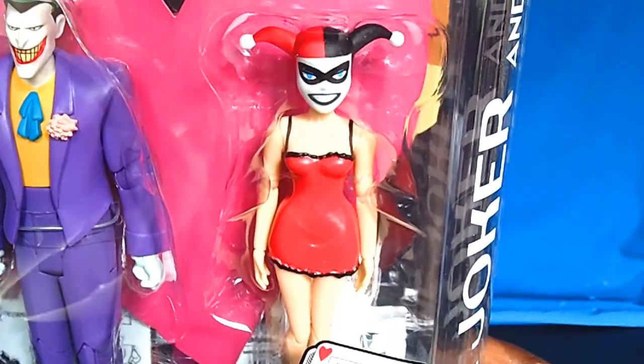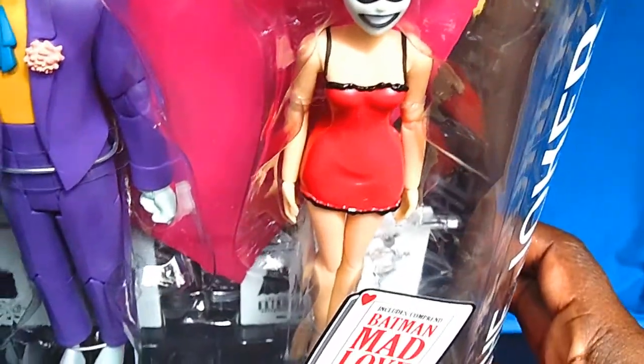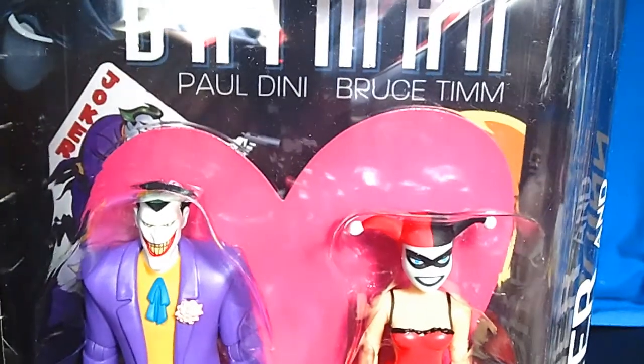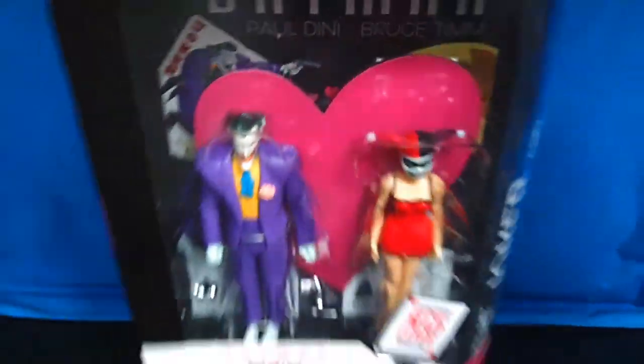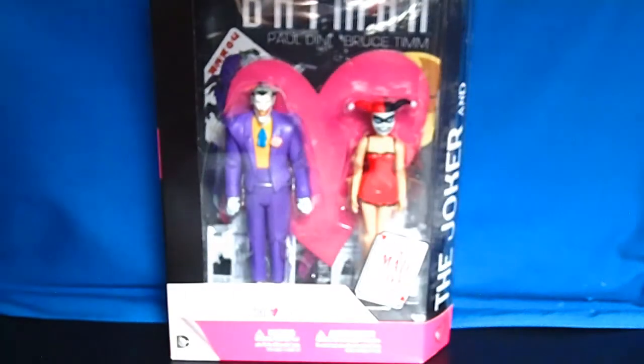We have Harley Quinn in her lingerie — nice paint apps on her face, awesome lingerie, comes with a stand. This comes in like nine pieces, plus the trade comic book. This is really, really dope looking. For a price of $40, you couldn't beat that at all.